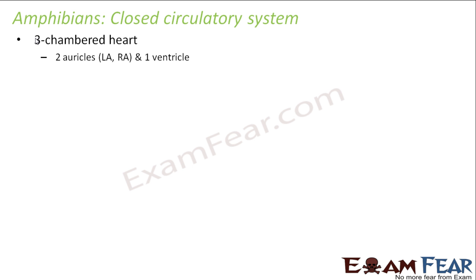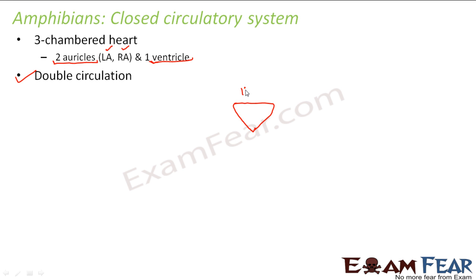Let us discuss the closed circulatory system of the amphibians. They have a three-chambered heart with two auricles — left auricle (LA) and right auricle (RA) — and one ventricle. In this case double circulation takes place. The heart has three chambers: right auricle, left auricle, and the ventricle. The lungs or gills serve as the respiratory organ.